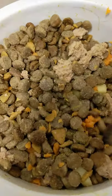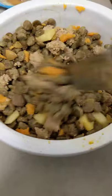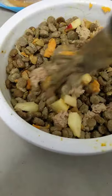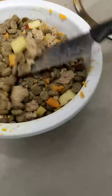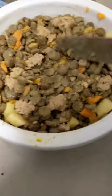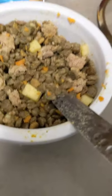And this is what it looks like. Go ahead and mix it up. And there you have it.